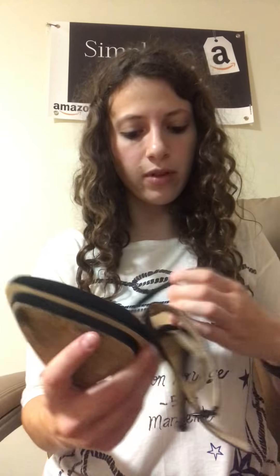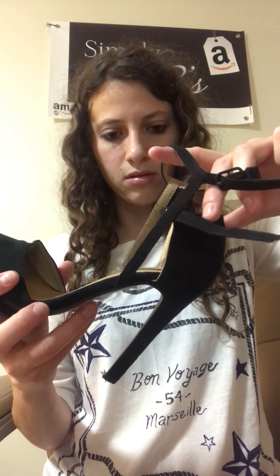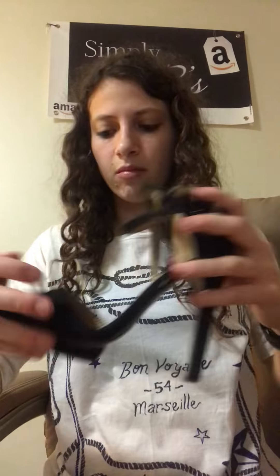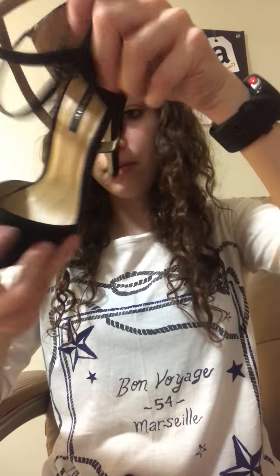Next up, we have just some basic Forever 21 heels. That's not bad — I've actually made quite a bit of money from Forever 21 stuff. I'm not sure, maybe this goes around your ankle and maybe this does too. They have no markings, they have two layers, and they are high. Size six, they are in good shape — just too high for me.